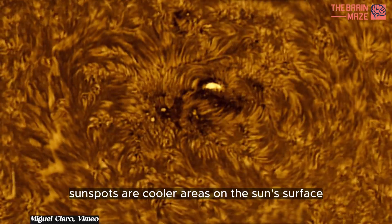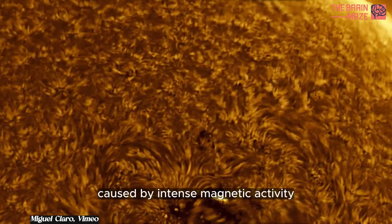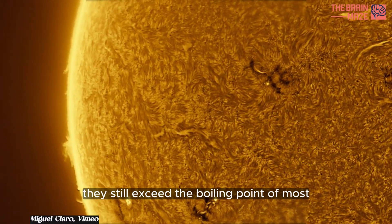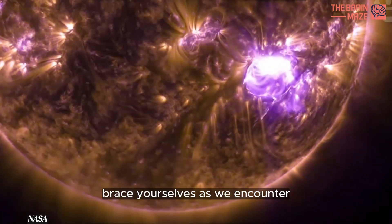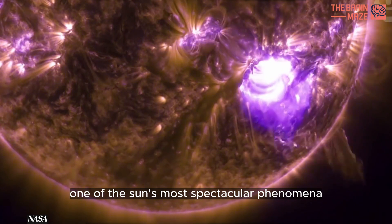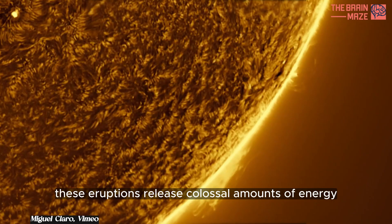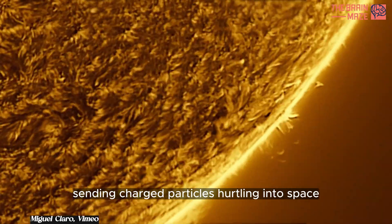Sunspots are cooler areas on the sun's surface caused by intense magnetic activity. Despite their lower temperatures, they still exceed the boiling point of most earthly materials. Brace yourselves as we encounter one of the sun's most spectacular phenomena — solar flares. These eruptions release colossal amounts of energy, sending charged particles hurtling into space.